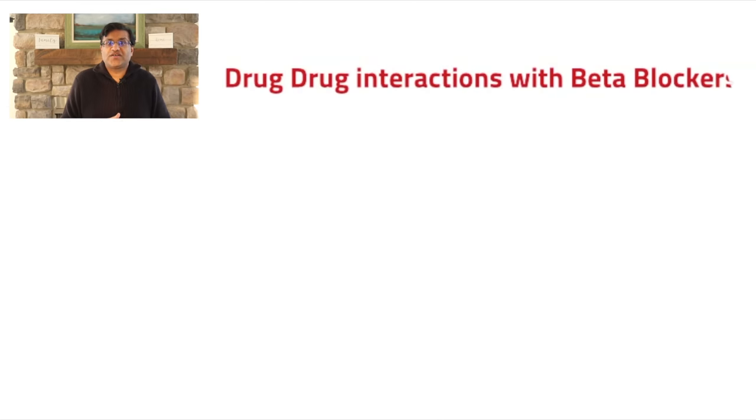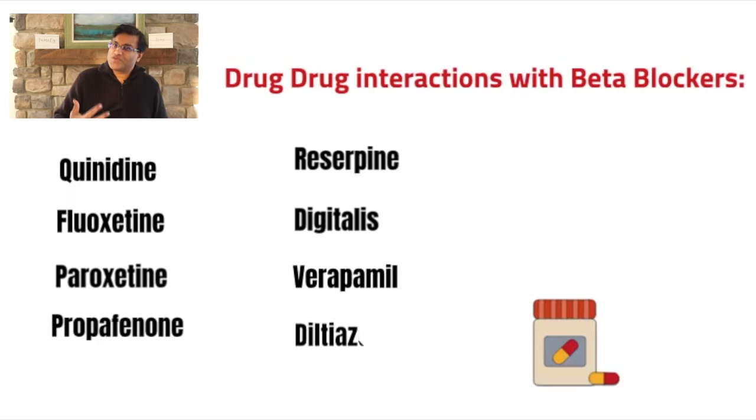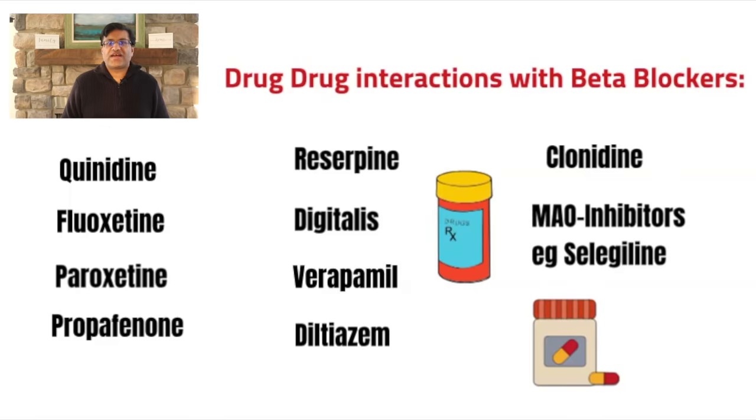Number sixteen: drug-drug interactions — metoprolol can interact with a lot of drugs, and some of these drugs are listed above. Of course, this list is not exhaustive, so talk to your doctor and talk to your pharmacist about possible drug-drug interactions.